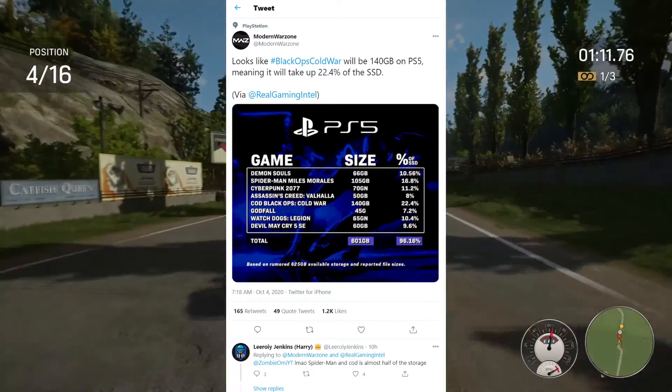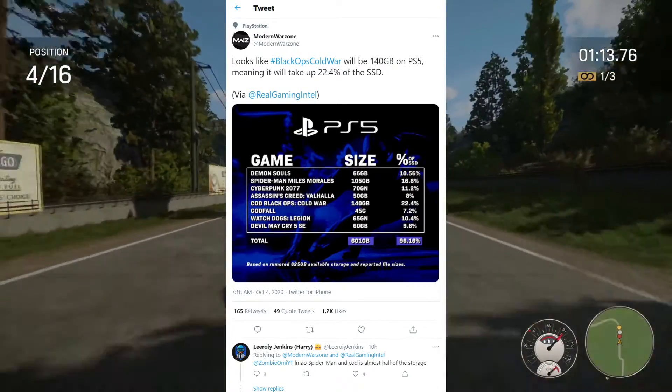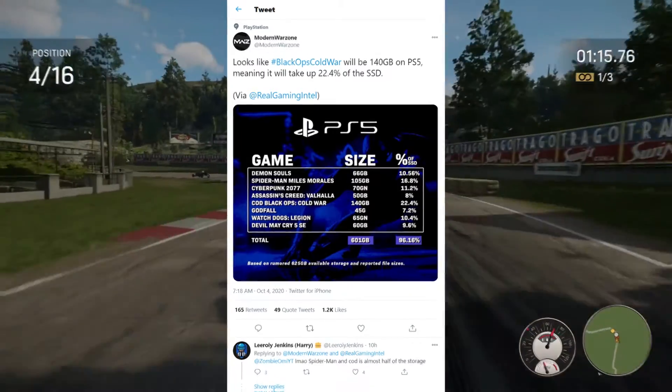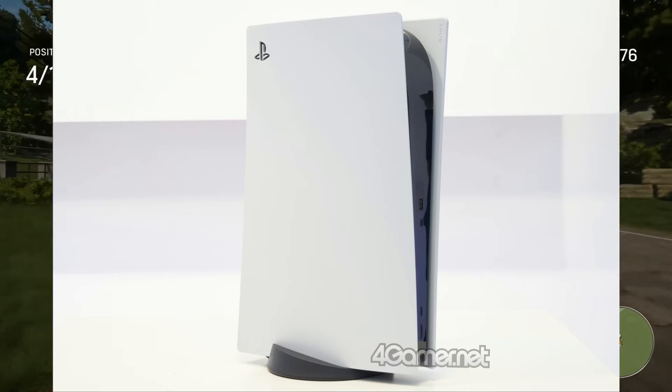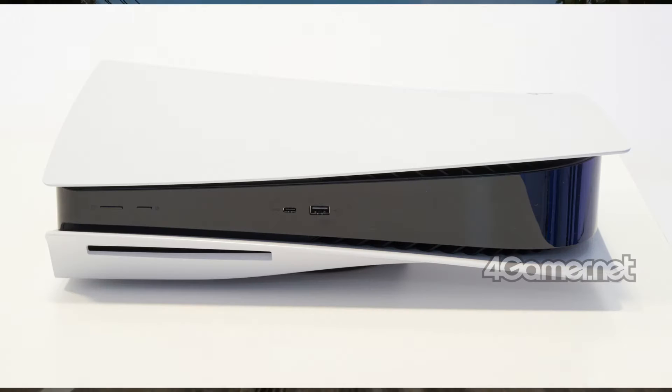We do know the PS5 usable storage space is about 660 GB, though these are still not official specs so take this info with a grain of salt. We still don't know how the UI looks, there's no live gameplay, and nothing else. Let's hope Sony comes out and shows us some more good footage playing directly from the PlayStation 5.